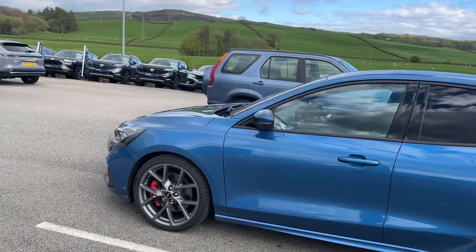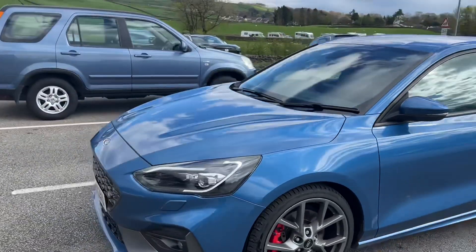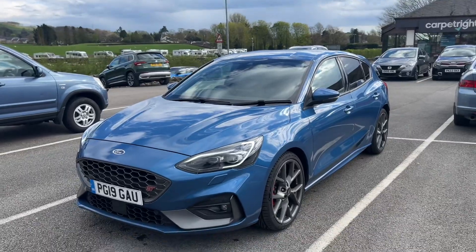Thanks for watching this short video on this Focus ST that's just arrived with us. It's a stunning vehicle, so it should be going pretty fast. We hope to see you very shortly.